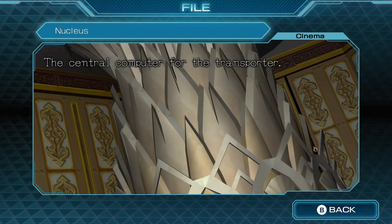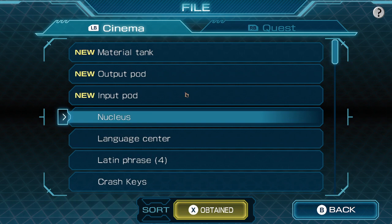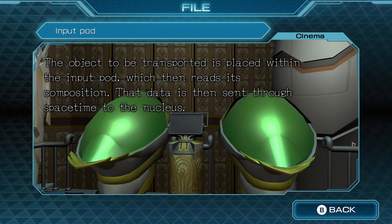Nucleus — the central computer for the transporter. Input pod: the object to be transported is placed within the input pod, which then reads its composition. That data is then sent through space-time to the nucleus.